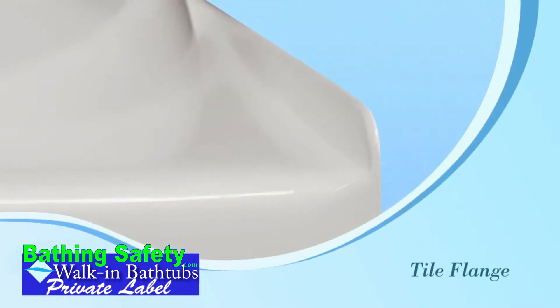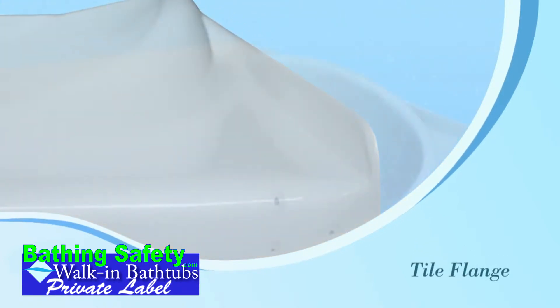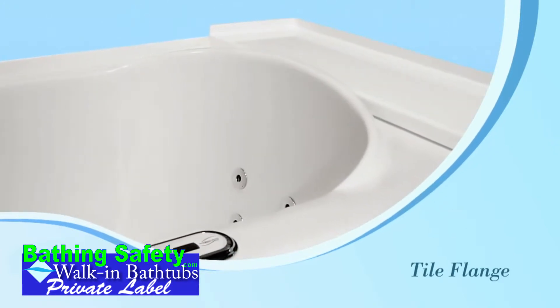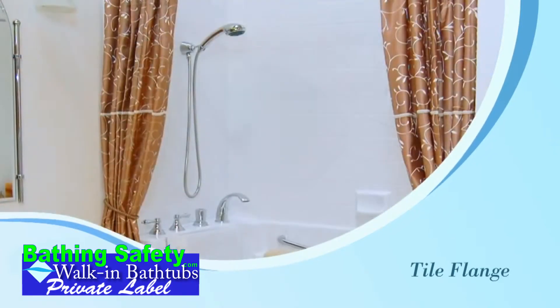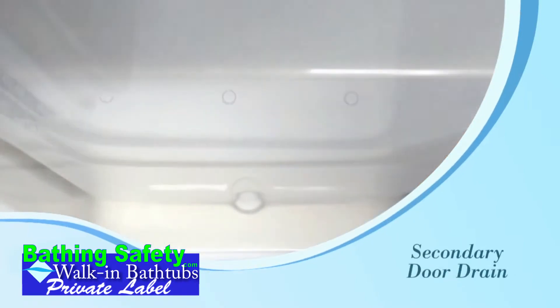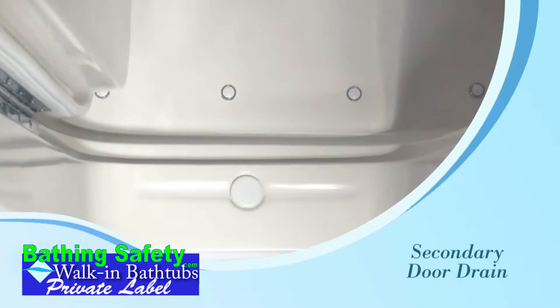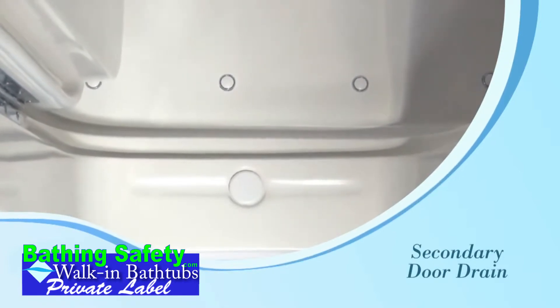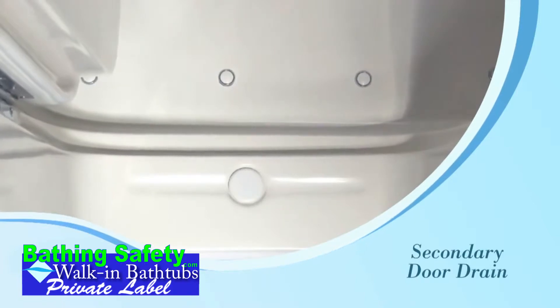Our tubs feature a tile flange. This allows for wall tile to overlap the edge of the tub, which will guarantee watertight integrity if the unit is used as a shower. We also ensure there is no external leakage in our tubs by installing a secondary door drain to capture water that may seep around the door seal.